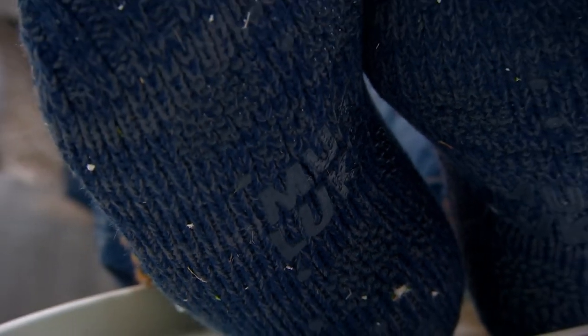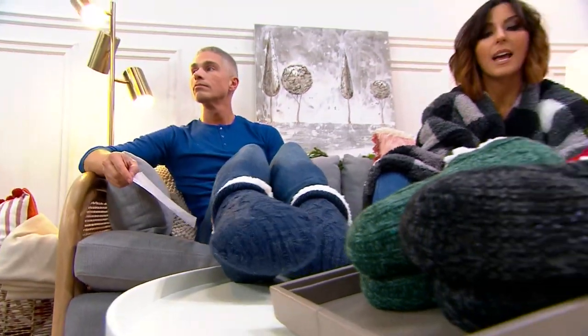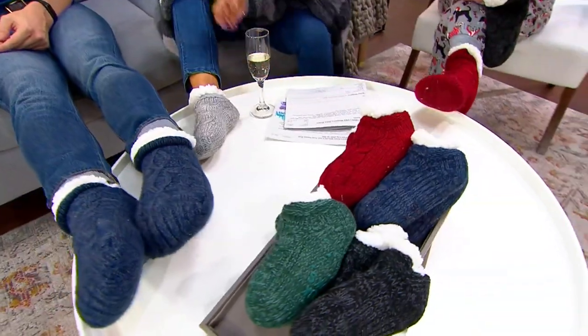Go to KVC.com and I have those sizes if you want them. Children's small is sizes 8 through 10, medium is 11 through 13, and large is 1 through 3. Times have changed.